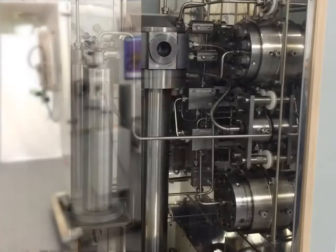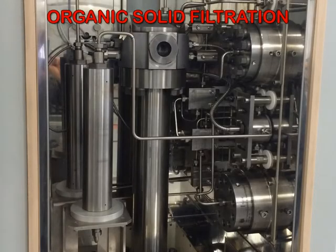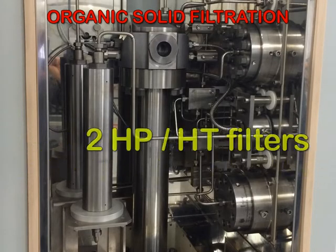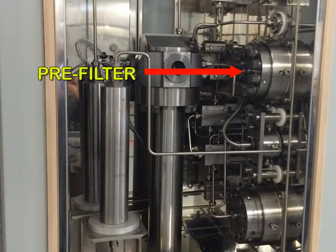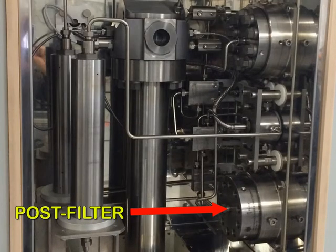An organic solid filtration system is also available. It is based on two high-pressure, high-temperature filters. The first removes the inorganic particles contained in the oil sample during transfer from the sample cylinder to the PVT cell. The second traps the organic solid particles present in the reservoir oil when circulating the sample through the filter.